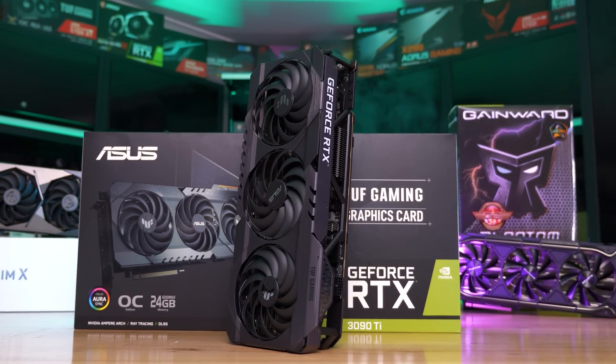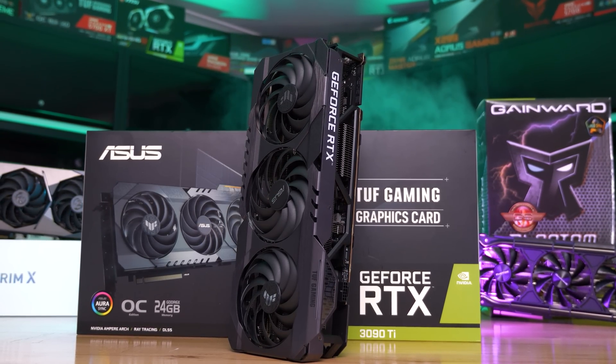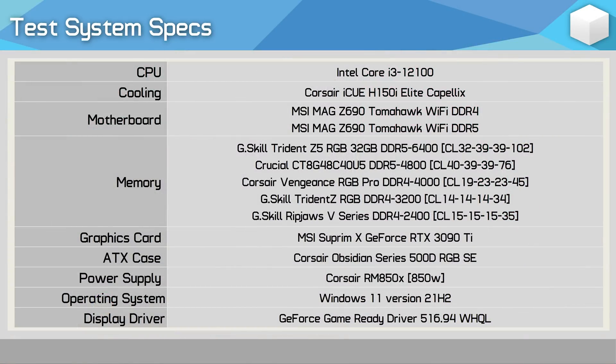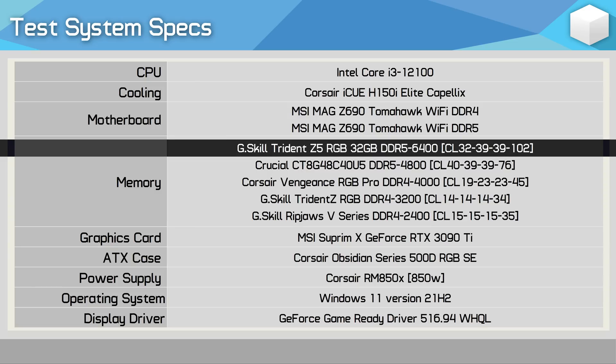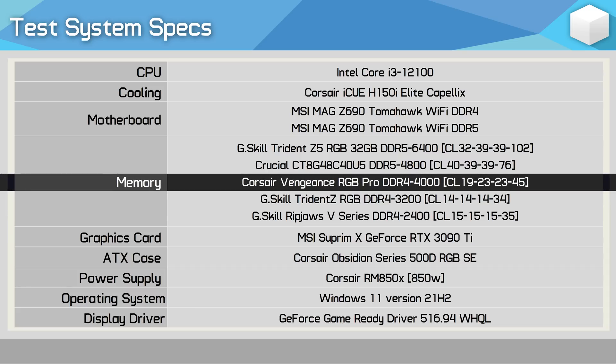The graphics card for all of this testing will be the GeForce RTX 3090 Ti, and the CPU is the Core i3-12100, as I'm interested to see how the most affordable DDR5 memory works with an affordable CPU. For comparison, we have G.Skill Trident Z5 RGB 32GB DDR5-6400 CL32-39-39-102, G.Skill Trident Z RGB DDR4-3200 CL14-14-14-34, tested with two and four sticks for single-rank and dual-rank configurations, and Corsair Vengeance RGB Pro DDR4-4000 CL19-23-23-45.